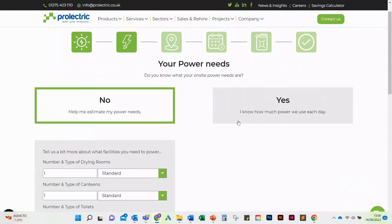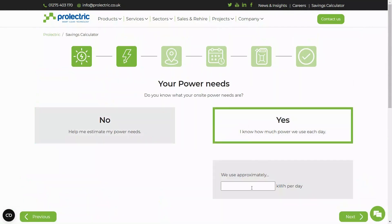If you know how many kilowatt hours of power you need each day on your site, just click Yes and enter the kilowatt hours.